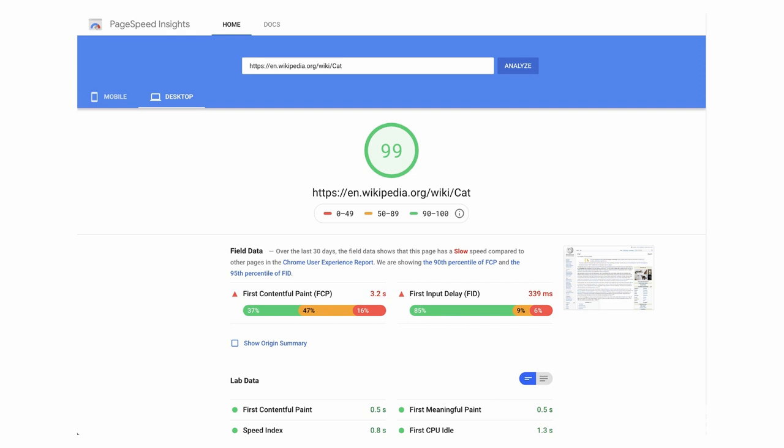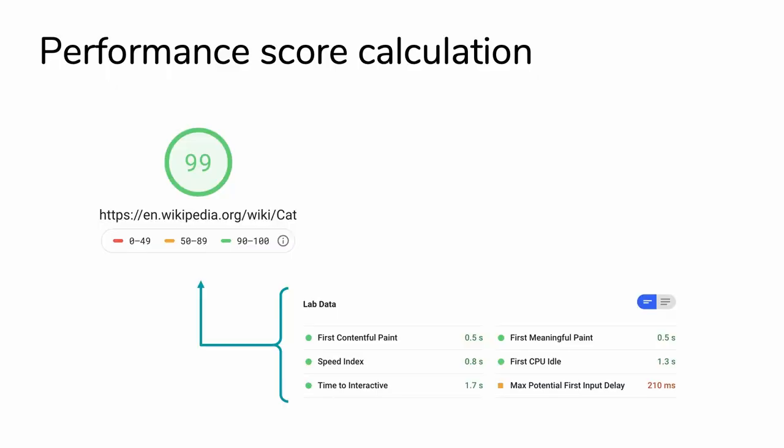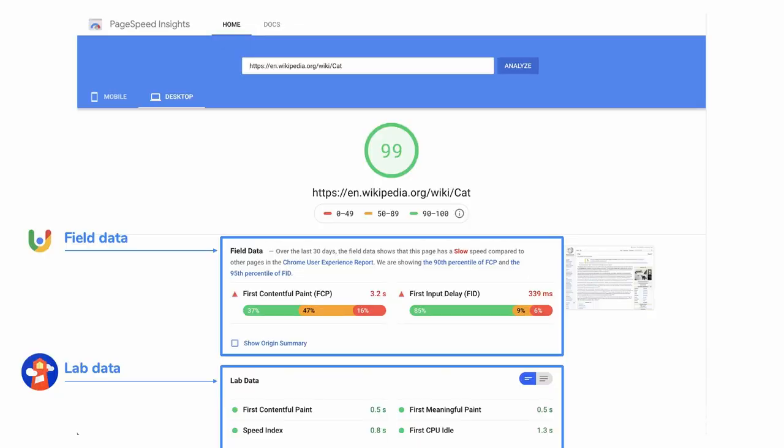I want to take a minute to break down the components of this report. First, you see the score gauge at the top - a high level indication of how your page is doing. It's the same score you'd find in Lighthouse, calculated with weighted performance metrics that Lighthouse measures, things like first contentful paint and time to interactive. What's really special about the PSI tool is that it provides lab and field data in one place. The field data is sourced from the Chrome User Experience Report or CrUX. The lab data, including the performance metrics, opportunities, and diagnostics, are all sourced from Lighthouse.